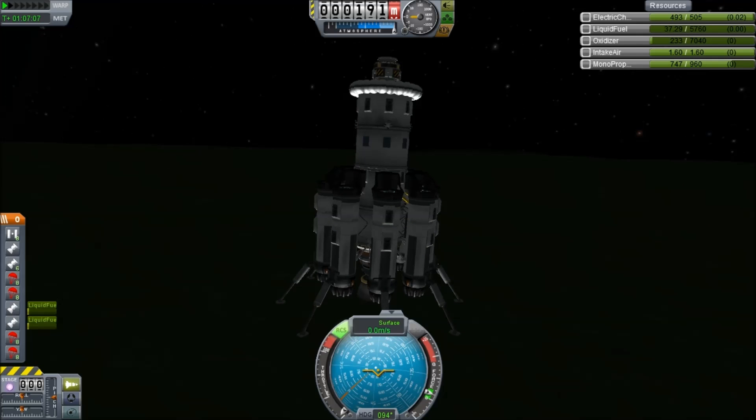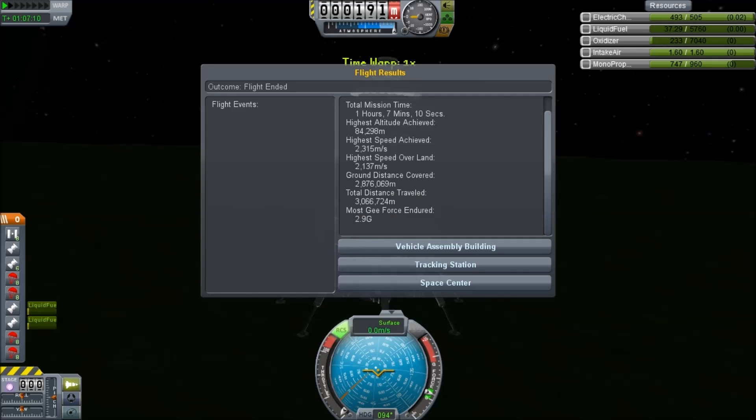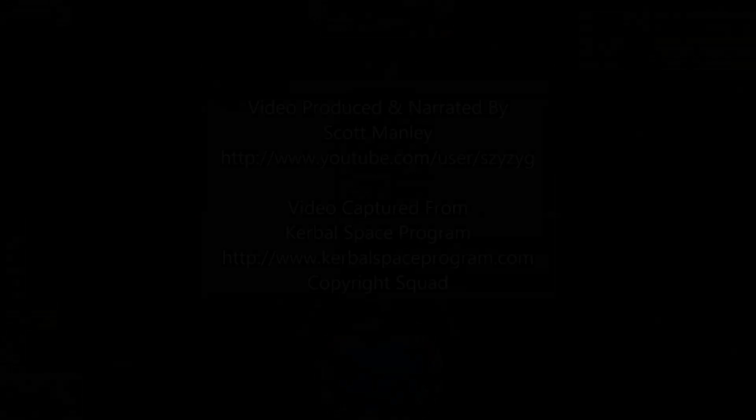In future parts we will be transferring more and more material to the station and eventually heading out towards the moon. But until then, I'm Scott Manley — fly safe.